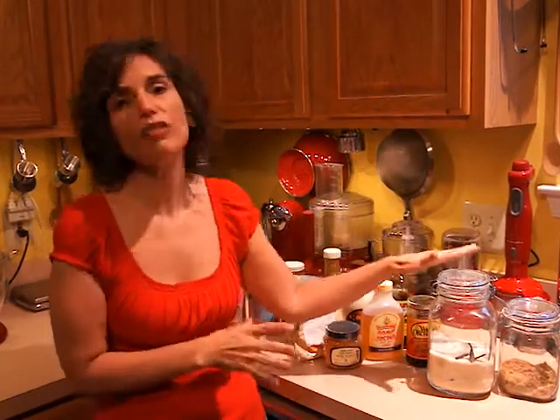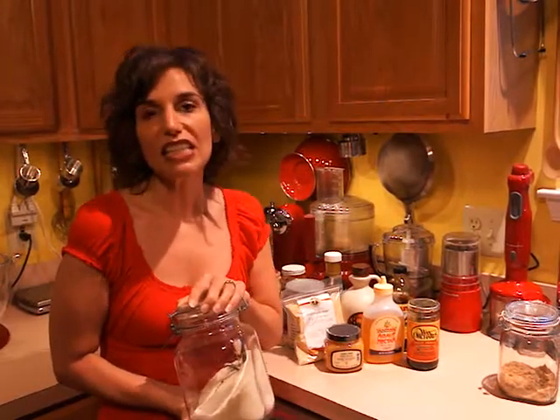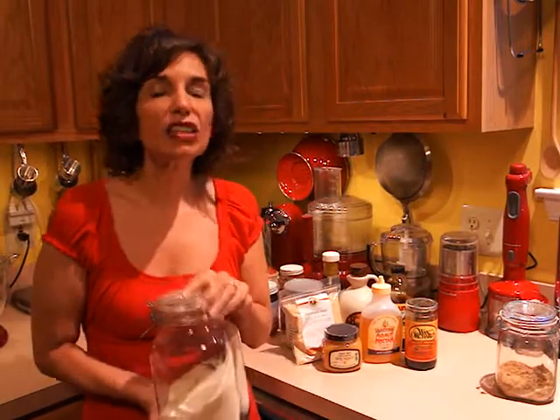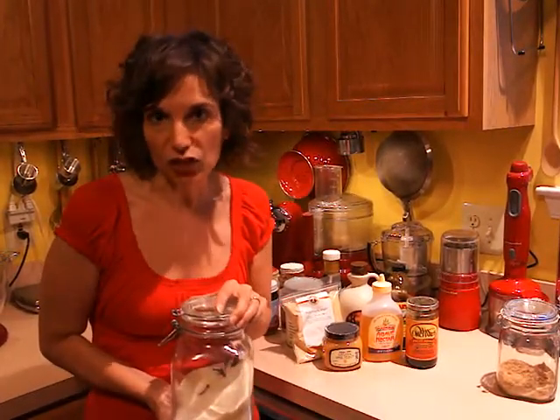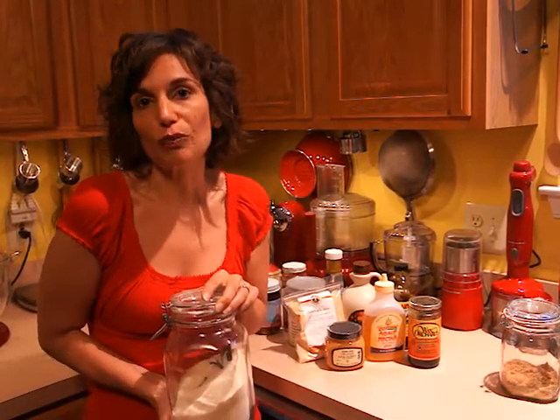I'm not going to cover every sweetener out there, but just to give you an overview. Of course everyone is familiar with cane sugar, because that's what we use the most. This is inorganic cane sugar, which is still white sugar. The difference is it's not refined, which means it's not processed, so that's a little bit better, but it's still going to affect your blood sugar, it still causes you to gain weight when you eat too much of it, and it's still something that you should eat rarely in terms of nutrition.